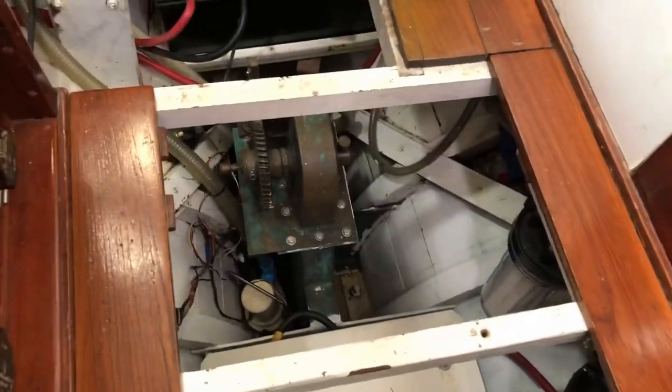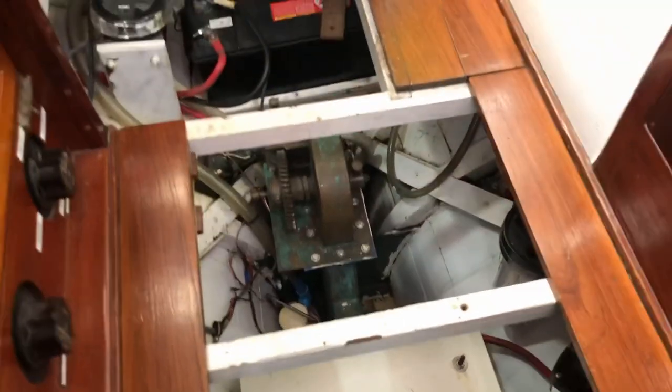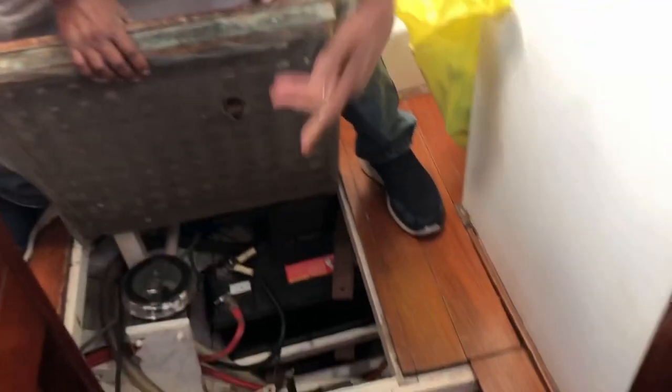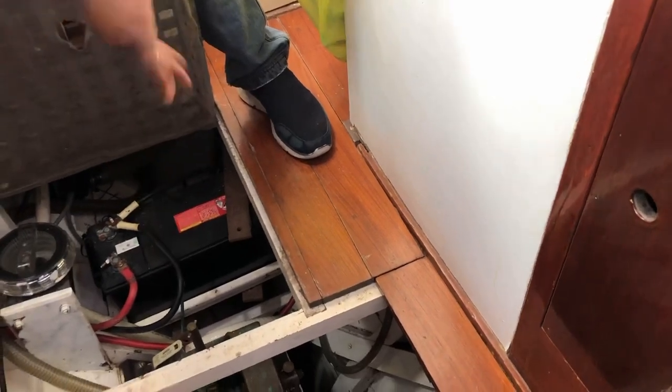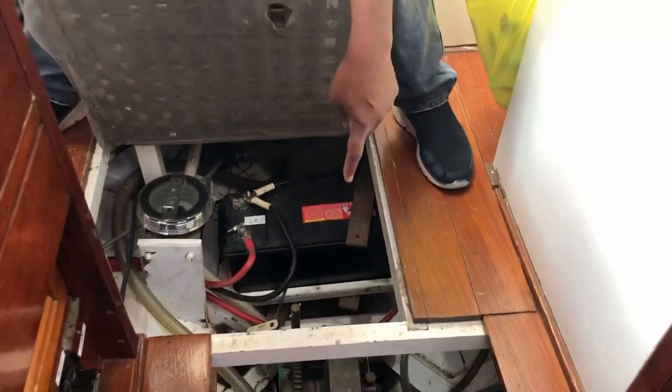That's the centreboard mechanism. How deep does the centreboard go? It's another foot — just a foot. It drops down at the back; this is the pivot here, and then it drops down like a shark's fin, basically. And from the stern forward, so that if it bumps the sand, it kicks up.